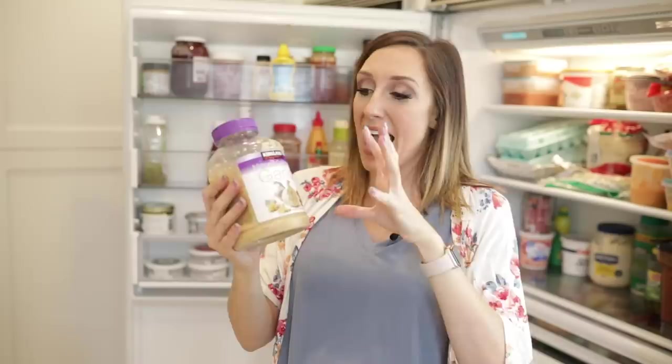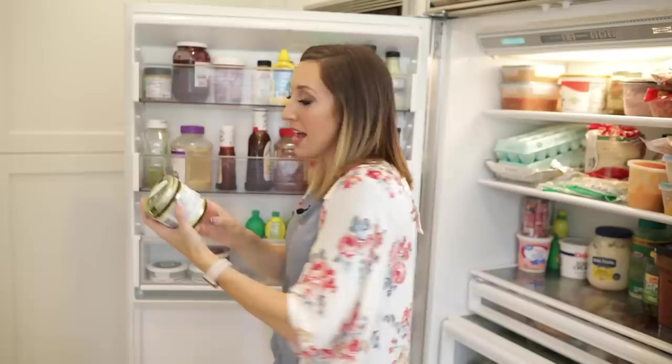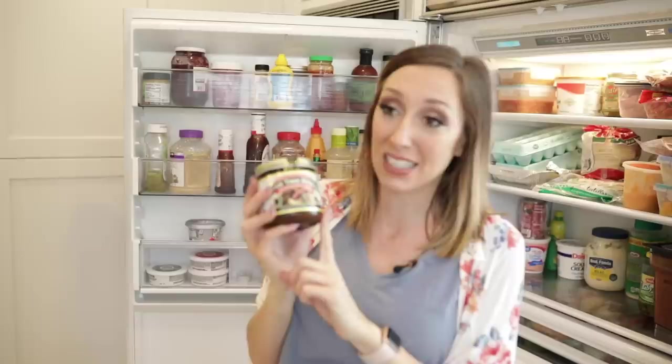Another trick of mine — and I've shown this many times on my Instagram stories — is a bouillon base. This is beef. I ran out of chicken recently, but I do like having chicken bouillon on hand as well. All you need is water and a scoop of this stuff and suddenly you've got a base for soups, gravies, whatever it is. You don't have to have expensive canned broth on hand. It's a great way to make your own, so I always keep this in my fridge.